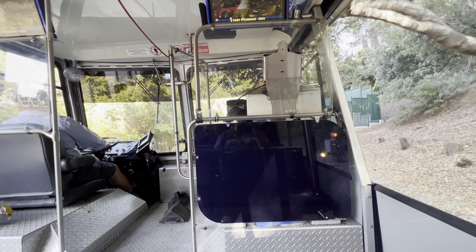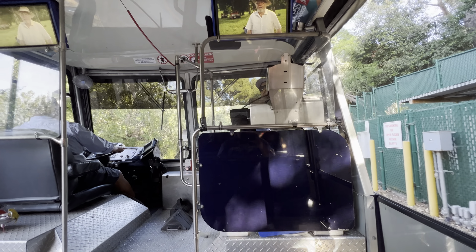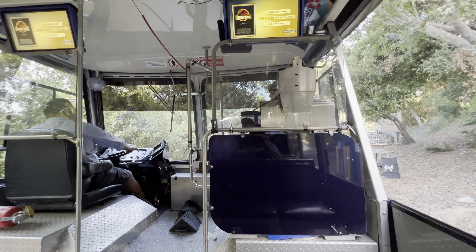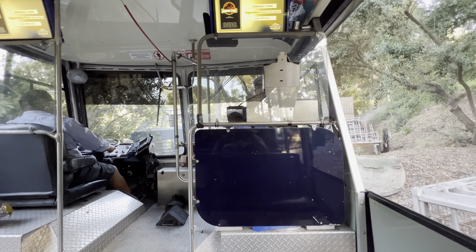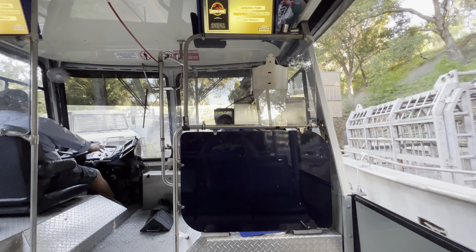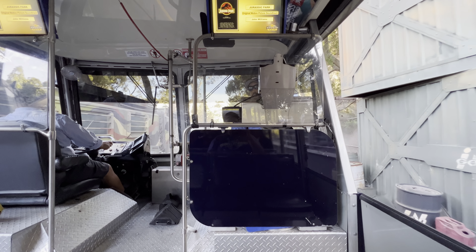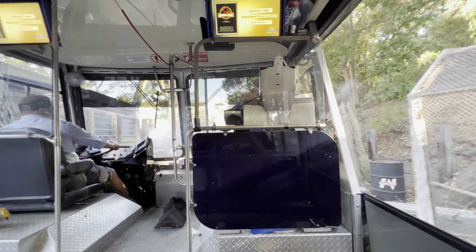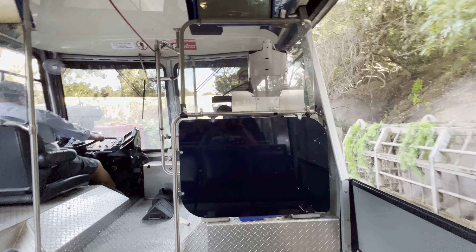Welcome to Jurassic Park, ladies and gentlemen! We are heading into an area of the backlot where Universal keeps some of the set pieces that were featured in the first three Jurassic Park movies. If you're a fan, you'll recognize some of these, including that picture vehicle on the right, which was featured in Jurassic Park 3, and the mobile lab over here on your left, which was featured in The Lost World, where it got pushed off a cliff by a T-Rex.